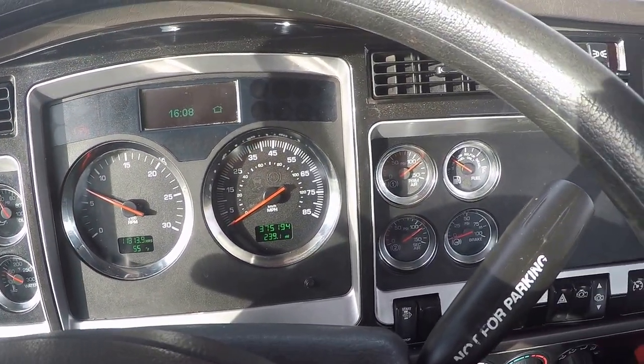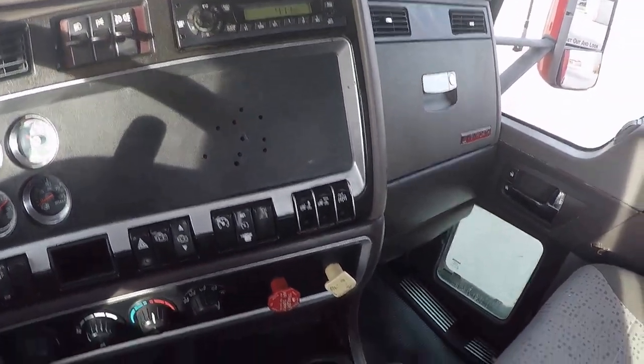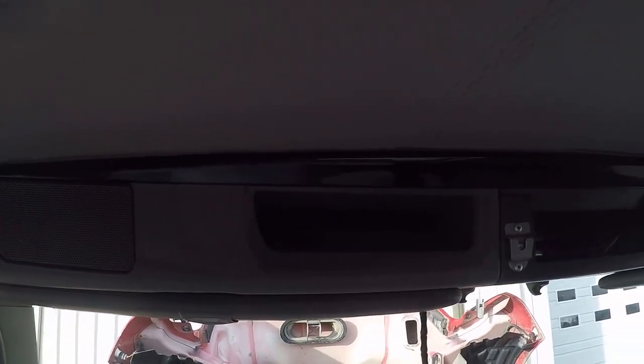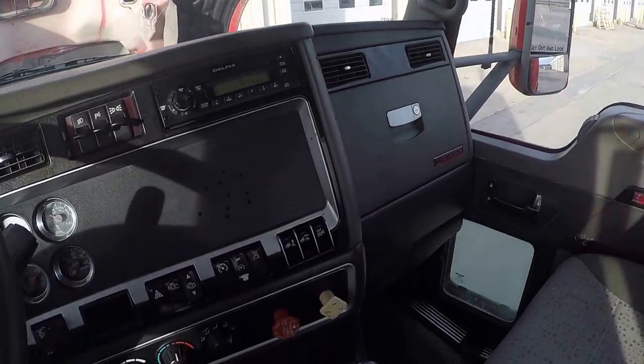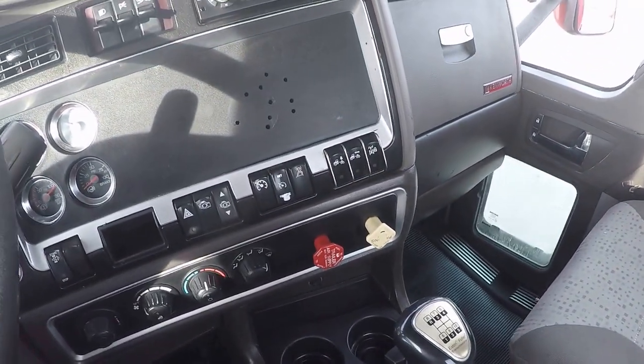2010 Kenworth T660, ISM Cummins, 10-speed manual. If you have any questions about this unit, give us a shout. Check out our website at bestusedbigrigs forsale.com. Don't forget to like, share, and comment — ask any questions you have and we'll be happy to answer them. Thanks for watching, have a great day!